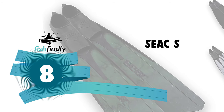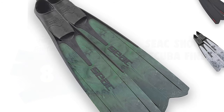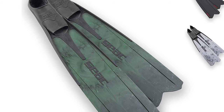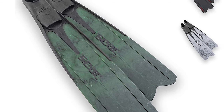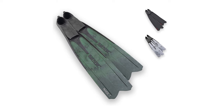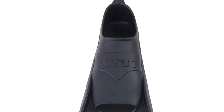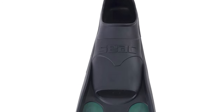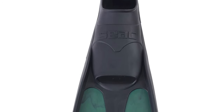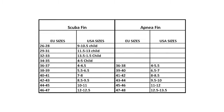Number 8: Seek Shout Scuba Fins. If you are looking for long fins that meet all your passions, with the Seek Shout Scuba Fins you have all the safety of a quality product. Made in Italy, it is able to offer great performance. The Seek Shout Scuba Fins are appreciated by divers around the world for the comfort of the fit, the return thrust of the blade, and it allows you to enjoy your sport for longer with less effort.